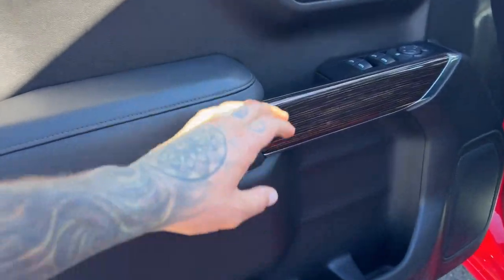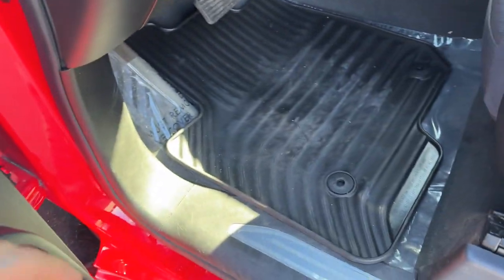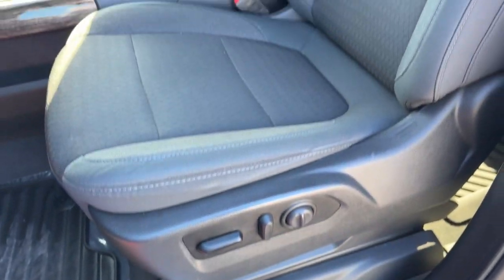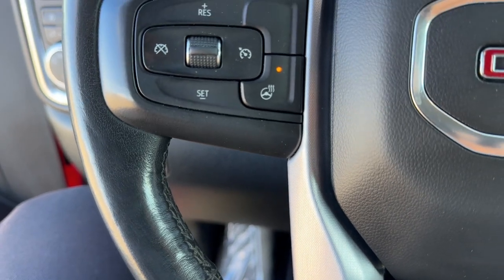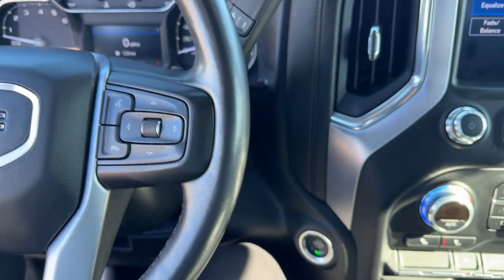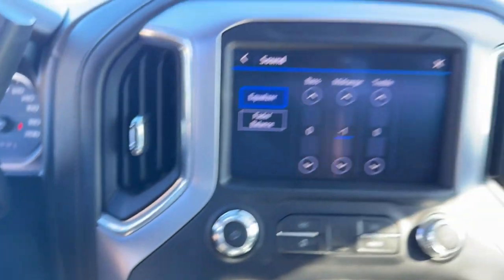Nice all-black interior with a wood-look trim on the door. You get a set of all-weather floor mats, power driver seat, and premium cloth seating. There's a leather-wrapped steering wheel that also has a heating function. Only 42,000 miles, so still in great shape. It's got the push-start engine.